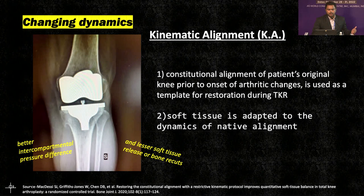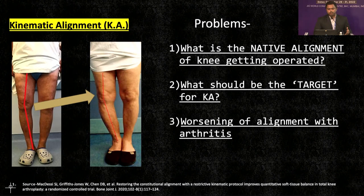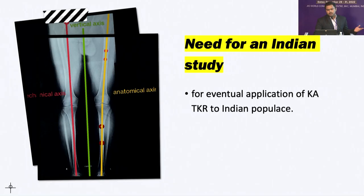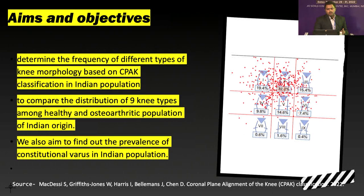While doing kinematic alignment, questions arise: how can one predict native knee alignment when arthritis has already changed the alignment? What should be the target? That is when the CPAK classification was introduced. It uses a novel concept of arithmetic HKA (hip-knee-ankle angle) and joint line obliquity. Arithmetic HKA is a reliable marker of constitutional knee alignment irrespective of arthritic changes. Joint line obliquity uses terms apex proximal, apex distal, and neutral. The previous study was done in a Caucasian population, so for application of kinematic alignment in Indian population, an Indian study was needed. The objective was to find the distribution of CPAK knee types in Indian knees and compare healthy versus osteoarthritic populations.